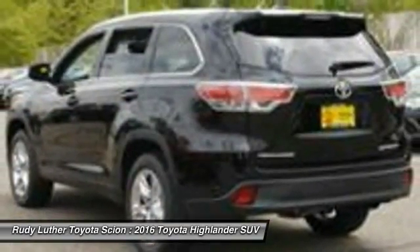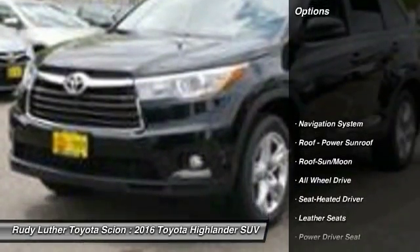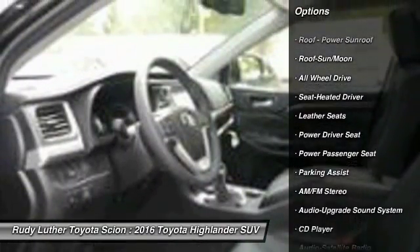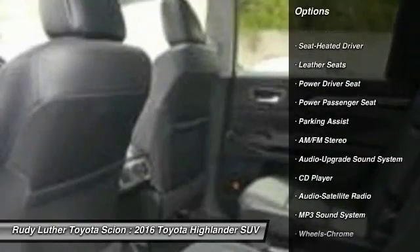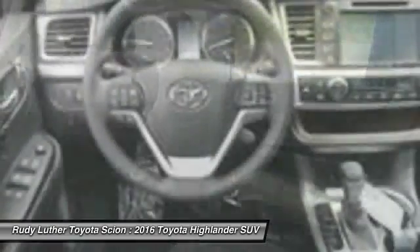A 2010 top safety pick, the Highlander is where substance meets style. Here are some of this vehicle's great options: all-wheel drive, anti-lock braking system, traction control, navigation system, power passenger seat, quad seating, moonroof, and Bluetooth wireless data link.